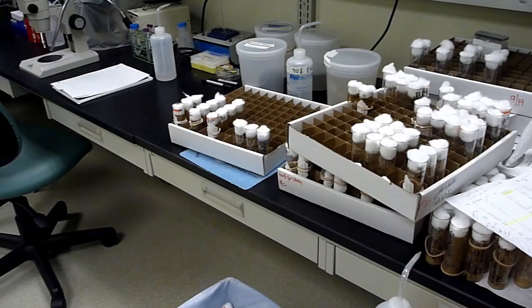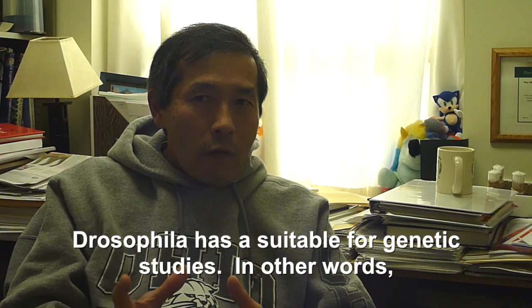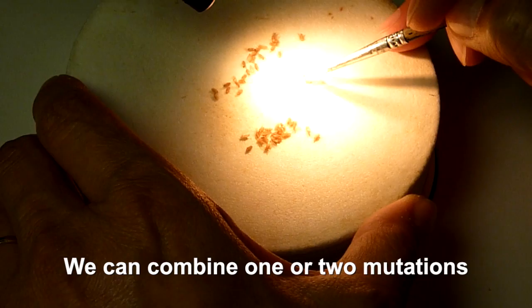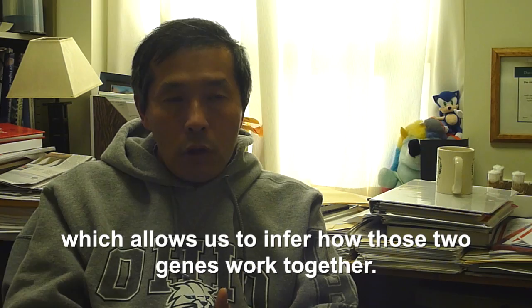In Dr. Tanda's lab, the minuscule flies are bred to carry traits similar to those found in humans with cancer, so new treatment methods may be discovered. Drosophila is suitable for genetic studies — in other words, we have a lot of mutations of many different genes. We can combine one or two mutations into one single fly to see how the symptom worsens, which allows us to infer how those two genes work together.